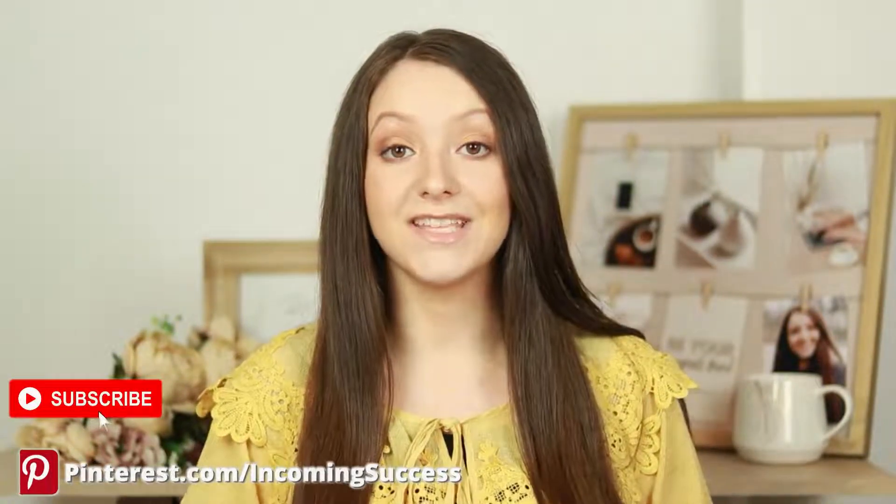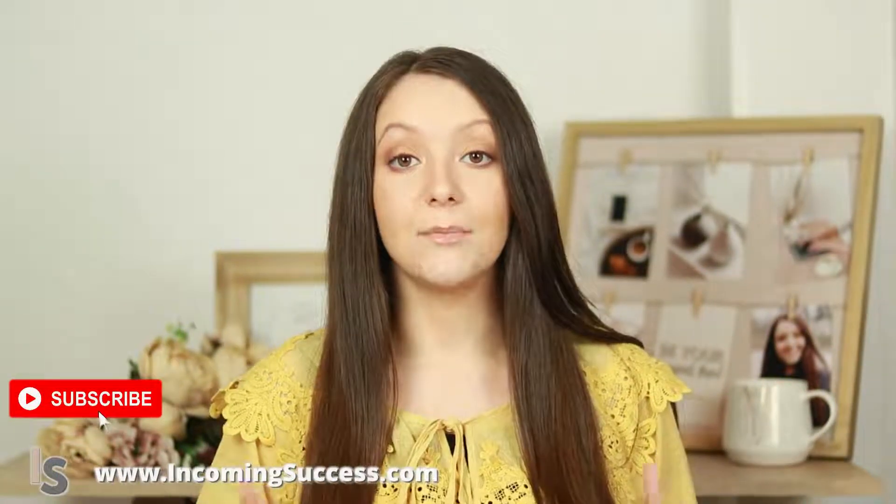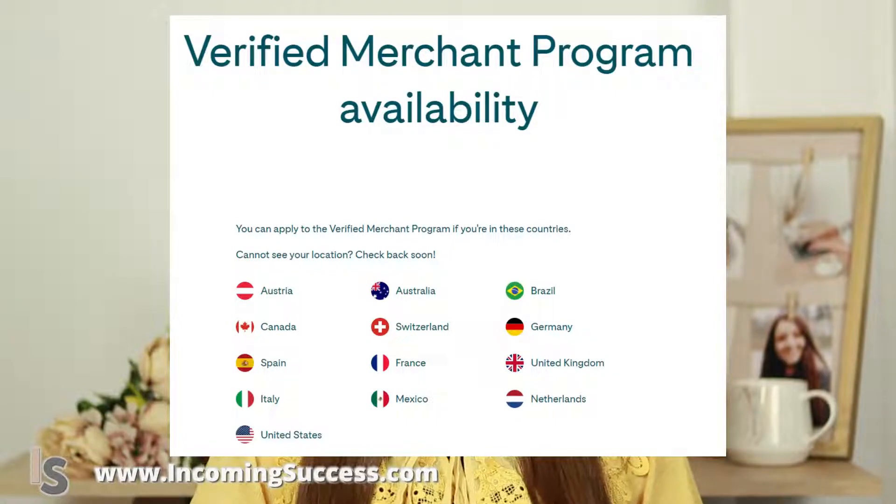The first thing you need to be aware of is that these are the only countries that the Pinterest Verified Merchant Program is now available in. So if you have access to ads but you don't have access to uploading a data feed, this is probably why — you're not in one of these countries. You will not be able to tag your products in pins and get the Verified Merchant badge.